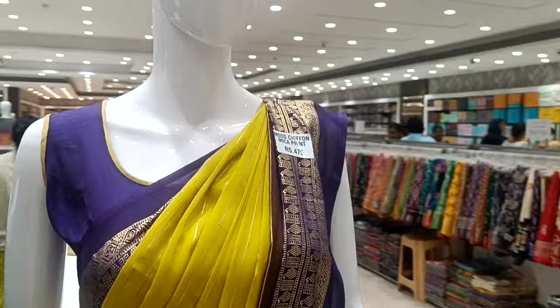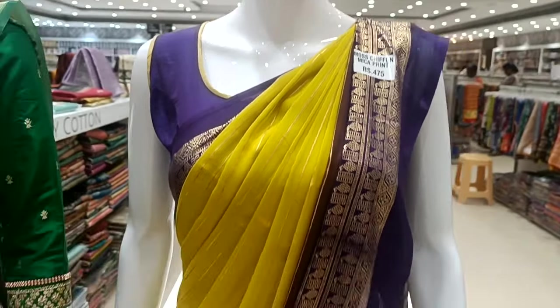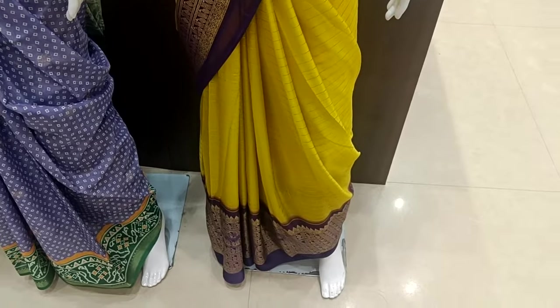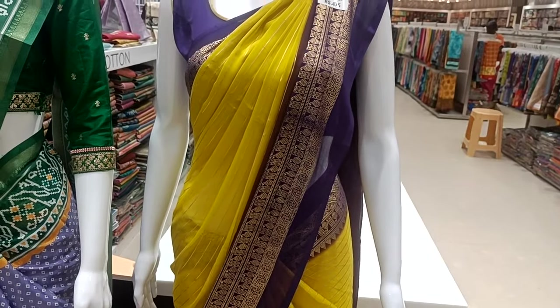First, we are going to look at most chiffon sari. This is Mica print — there is a variety in Mica print. There are 470 sari — it's super. It has a darker shade border and a lighter shade body.